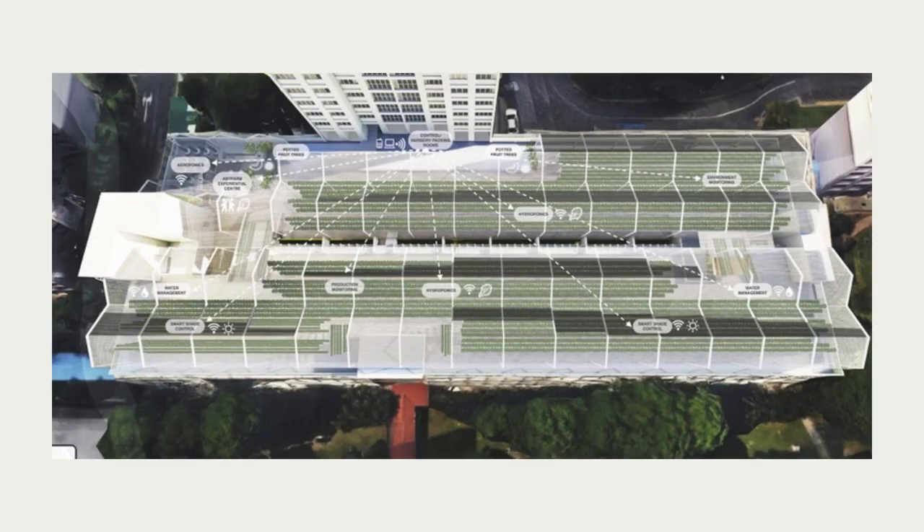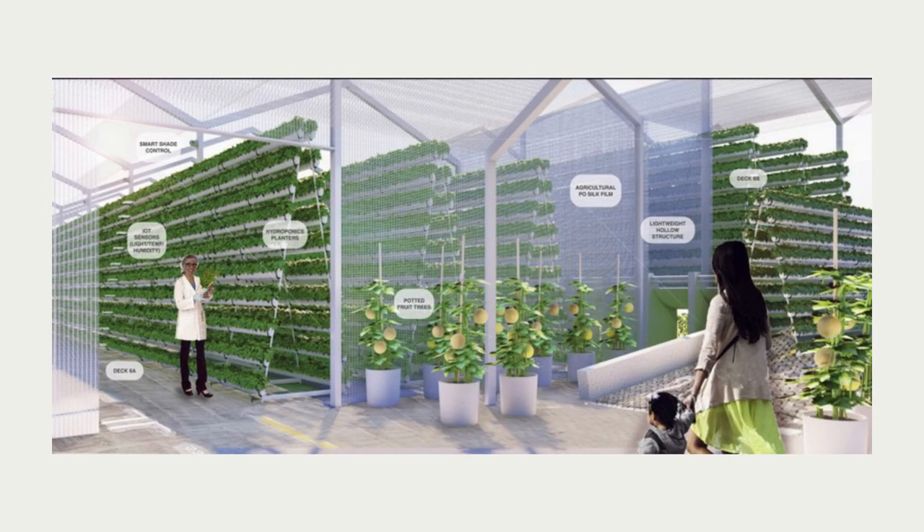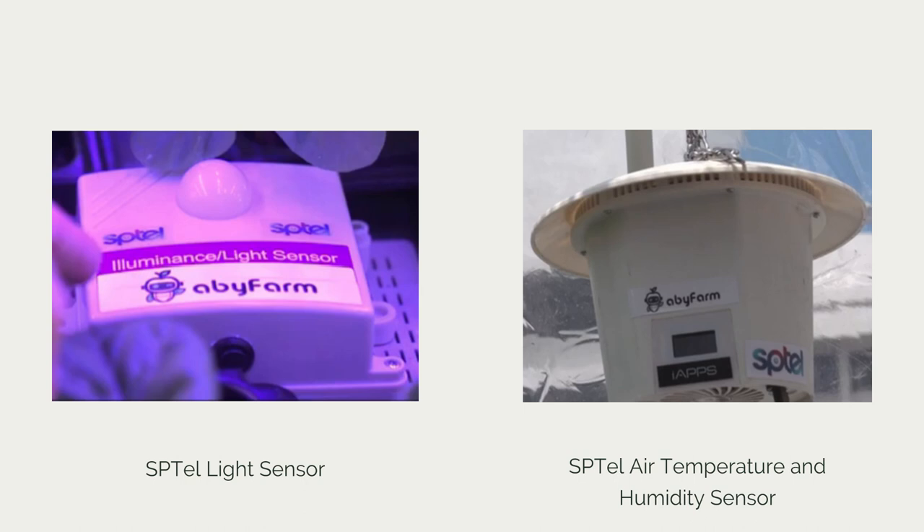This picture shows the plant of Abbey Farm at Ang Mo Kio. It is a real case study you can look up in the news. The farm has an aeroponics area controlled by sensors using 5G technology, meaning the farm can be managed without any farmers on-site. Abbey Farm works with SPTEL, a government-backed company powered by SP Group and ST Engineering.